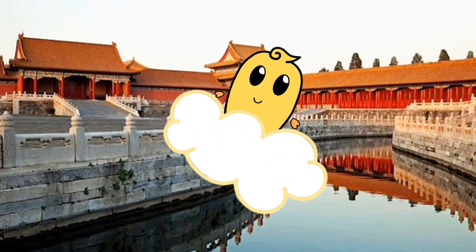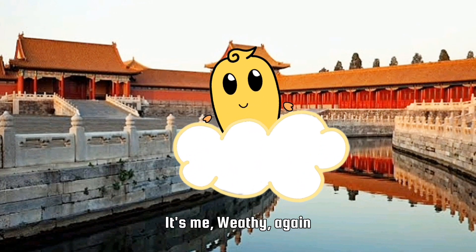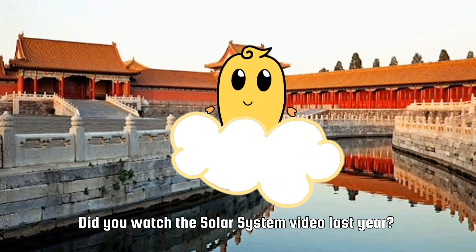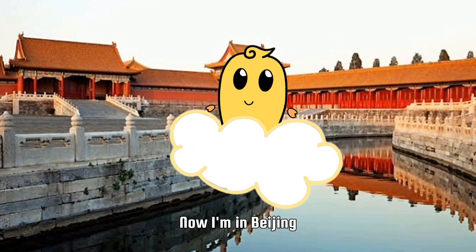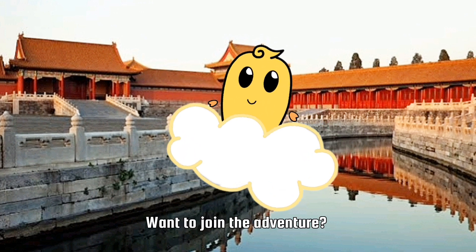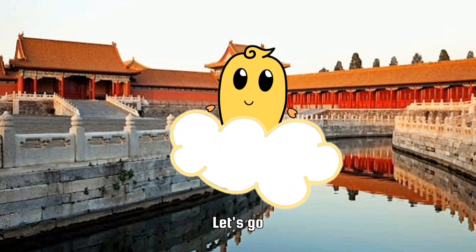Hello everyone! It's me, Wheezy, again. Did you watch the solar system video last year? Now I'm in Beijing. Want to join the adventure? Let's go!